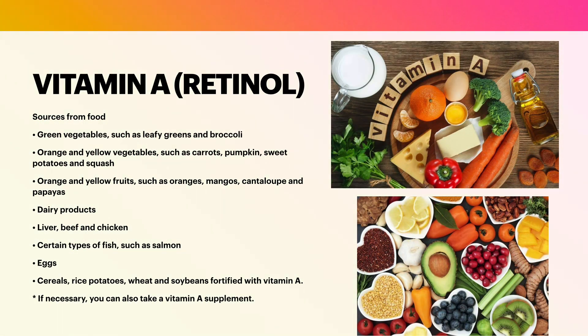The best way to prevent vitamin A deficiency is to eat a healthy diet that includes foods that contain vitamin A. Vitamin A can be found naturally in green vegetables such as leafy greens and broccoli; orange and yellow vegetables such as carrots, pumpkin, sweet potatoes, and squash; orange and yellow fruits such as oranges, mangoes, cantaloupe, and papayas; dairy products; liver, beef, and chicken; certain types of fish such as salmon; eggs; and cereals, rice, potatoes, wheat, and soybeans fortified with vitamin A.